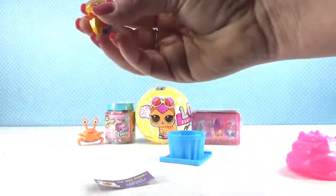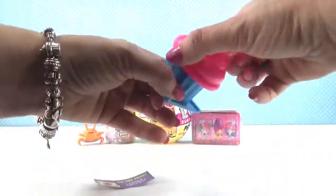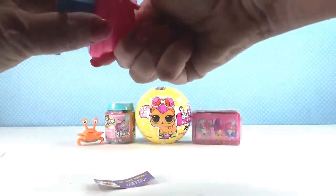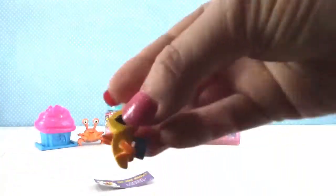I really think that bee is adorable. And it is Honey Peach — what a cute name for a bee! Little Honey Peach.